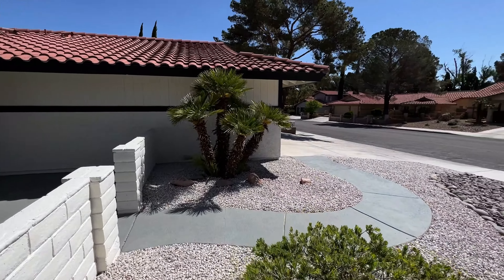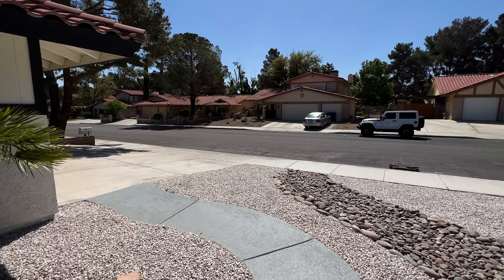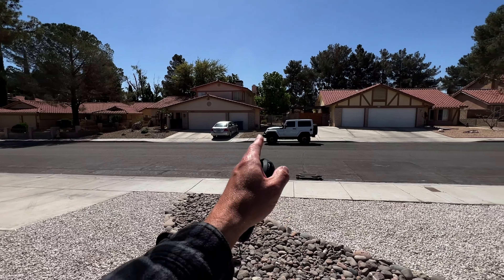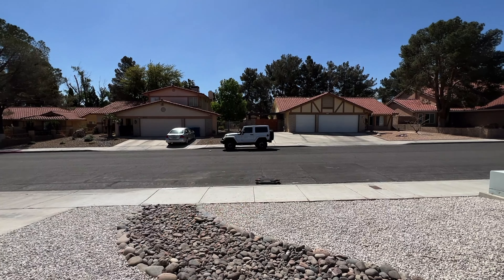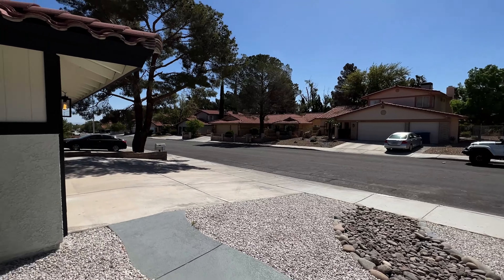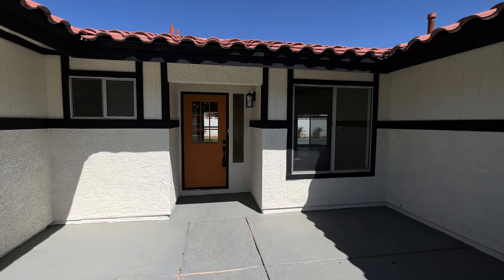Very nice neighborhood, quiet. You're on the west side — nearest cross streets are West Charleston and Fort Apache. Over here they've got that double gate. They could definitely do some RV parking there, with those big trees, and then here they actually have a double gate with a carport. Very nice neighborhood.